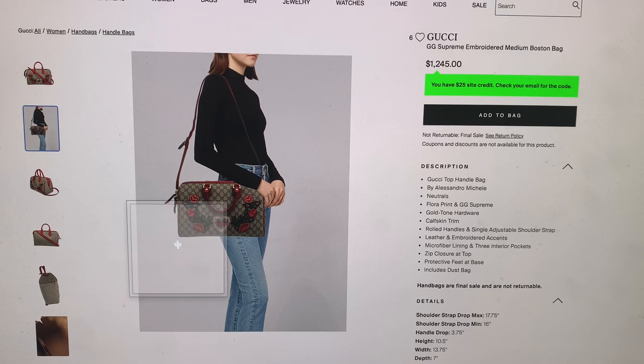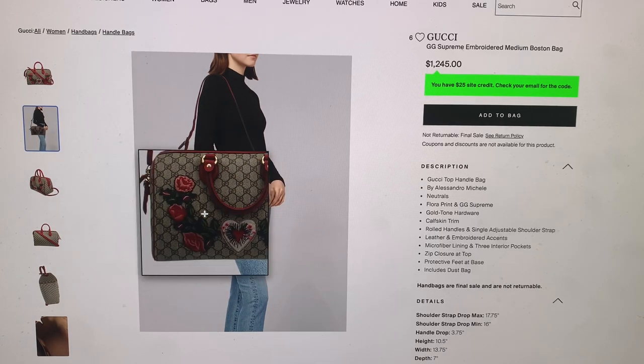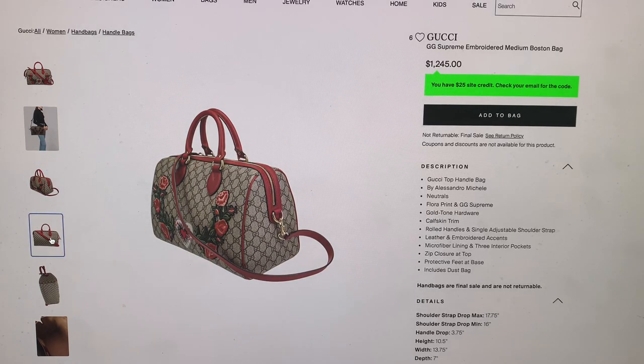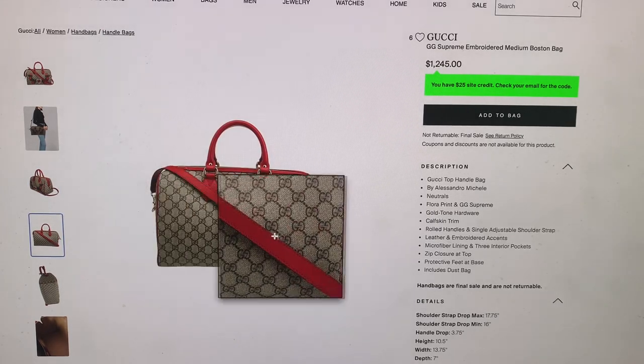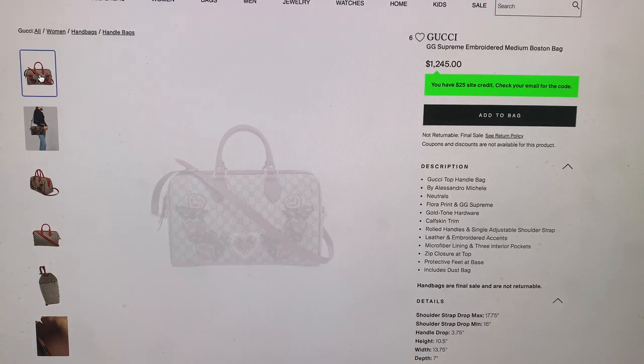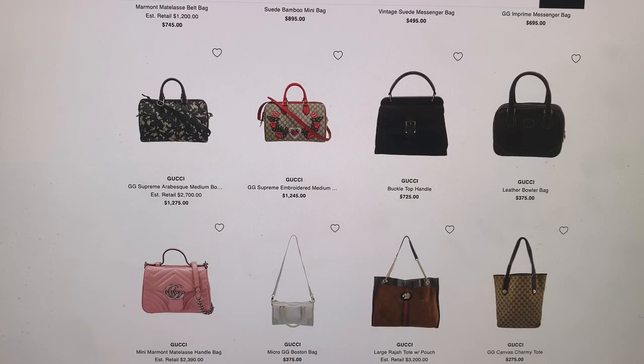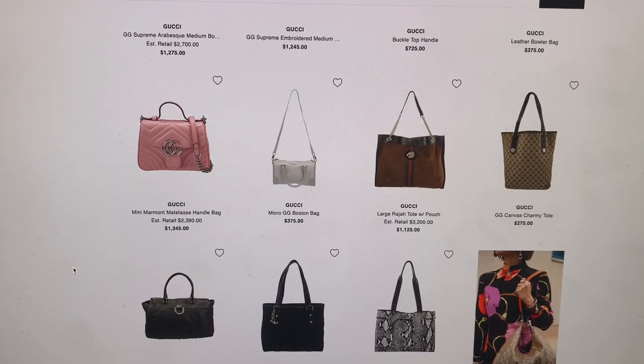That's gorgeous, I'm not gonna lie. This is a little fancy for me, but I would wear something like this. I love the monogram, and it's just got enough flair. I like it. But of course, that's just such a personal opinion — it could be different for everybody.